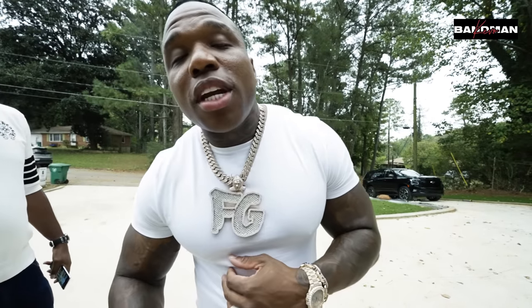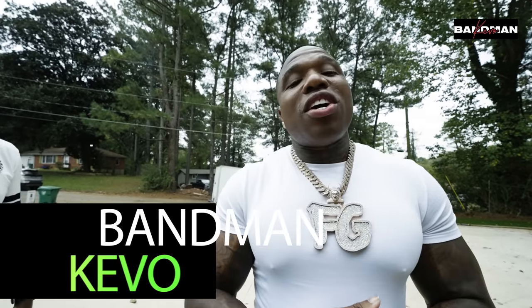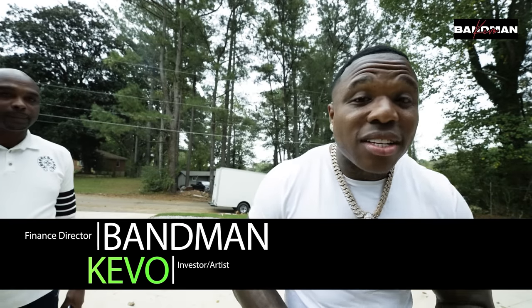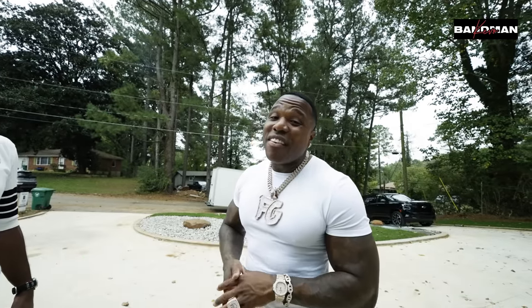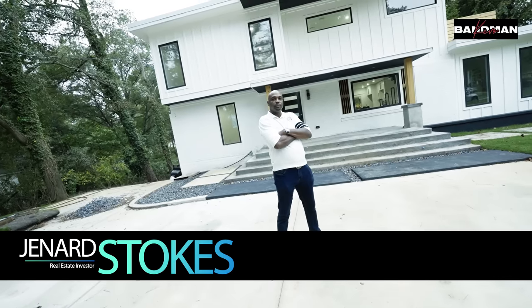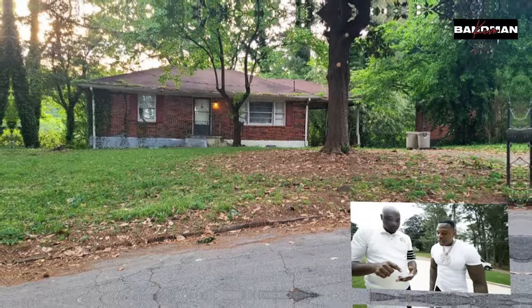Welcome back to my YouTube channel. I got a crazy video talking about real estate — how my man turned a hundred thousand dollars into seven hundred thousand dollars. He's about to show me pictures of how he did it. I want to know why he chose the property and how the property looked, so right now y'all are gonna see first how the property looked.